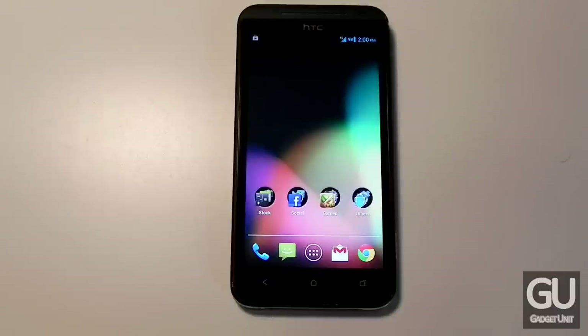Ever since I got the Galaxy S3 for review back in August for my other channel, I've seriously been considering getting a different device. Yes, I got the iPhone 5. Do I regret it? Quite a bit actually, because we're still waiting for a jailbreak, and because of that we can't customize our devices the way we want to.